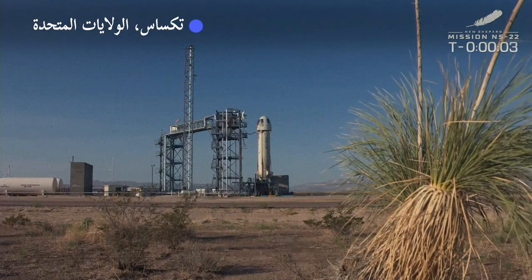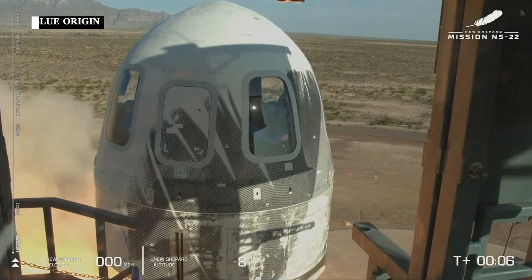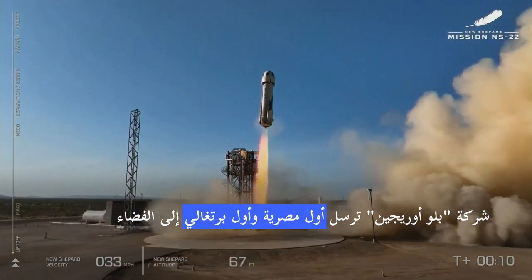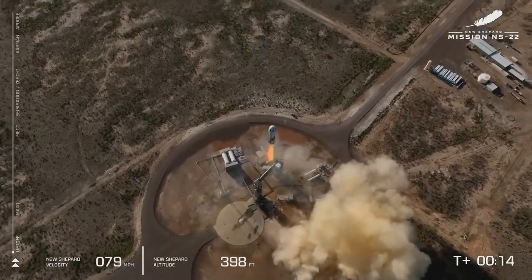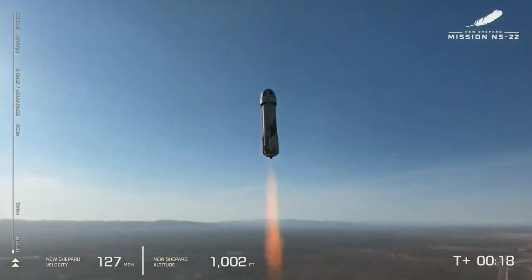Four, command engine start. Two, one. Mission control has confirmed New Shepard has cleared the tower and is heading to space. Godspeed Titanium Feather.